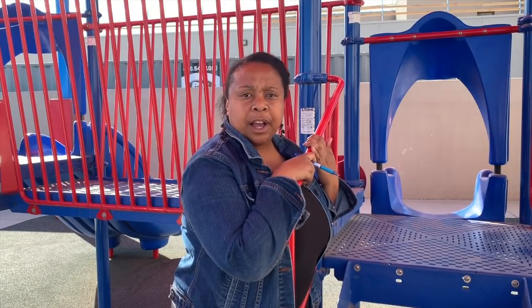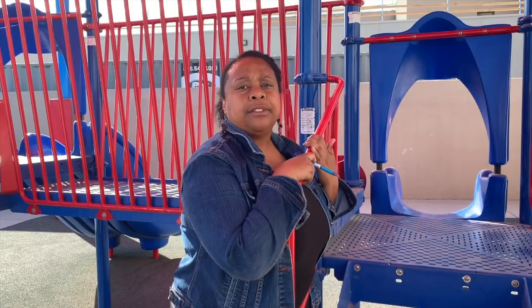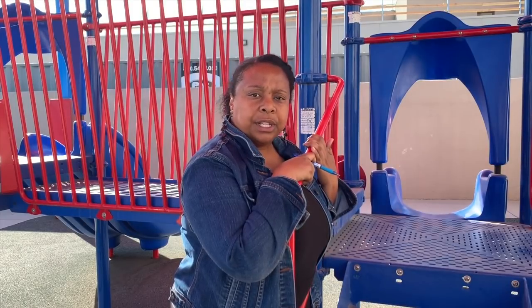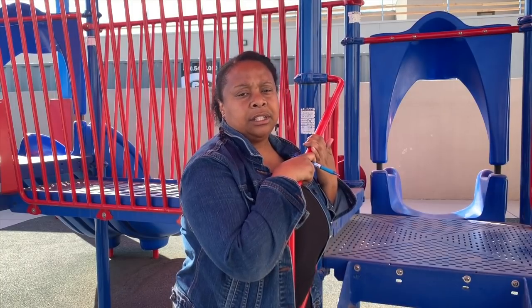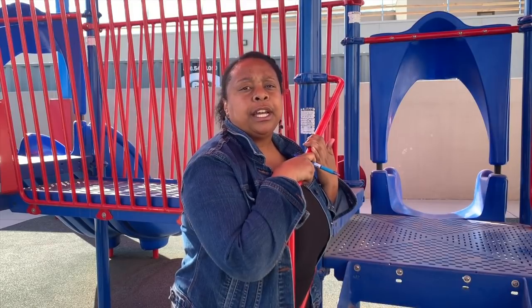They do this for a weekend and are graded on it. The baby actually cries. You have to change the diaper, feed the baby, burp the baby, rock the baby — all things that developmentally you would have to do with a real baby. You have to hold the neck. You can't be rough with it. Students will get points taken off for any of those things.